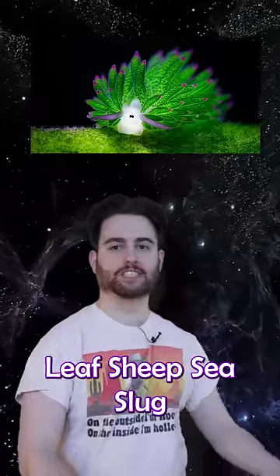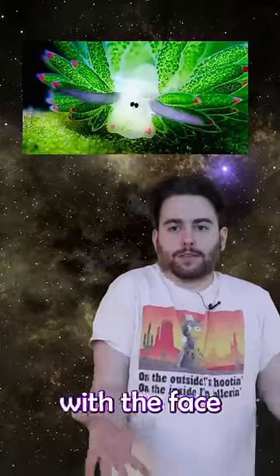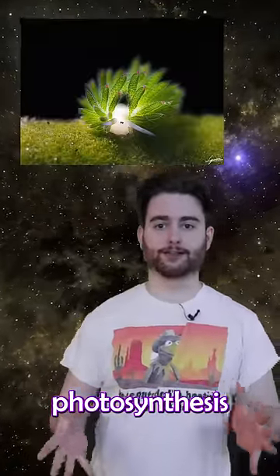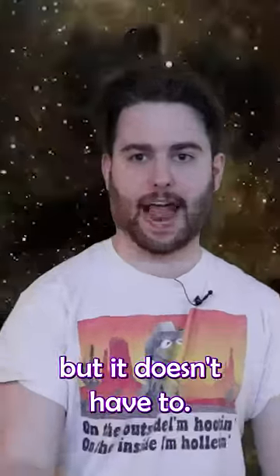Number one, we have the Leaf Sheep Sea Slug — that's so hard for me to say. But it's like a little itty-bitty underwater peacock with the face of a sheep. And those two things are fantastic on land, so they do even better underwater. And all that green stuff on it makes it so it can use photosynthesis like a plant. It doesn't even have to eat food. It can if it wants, but it doesn't have to.